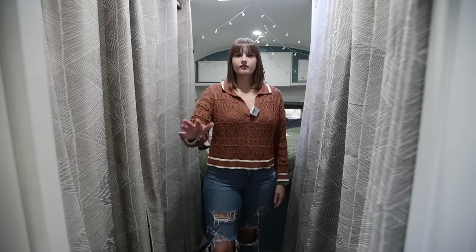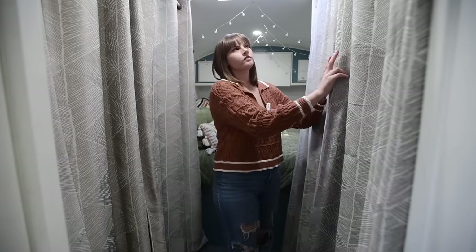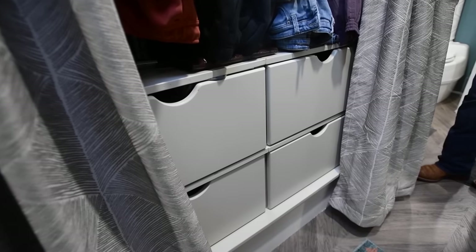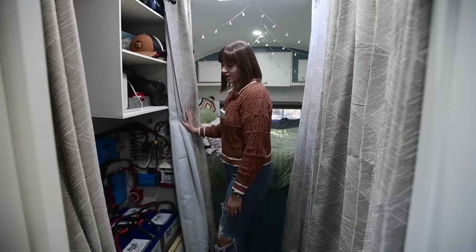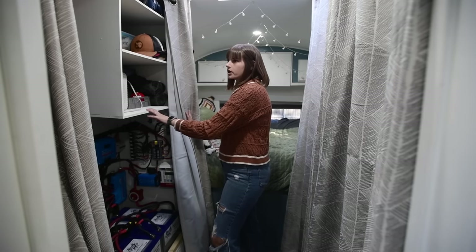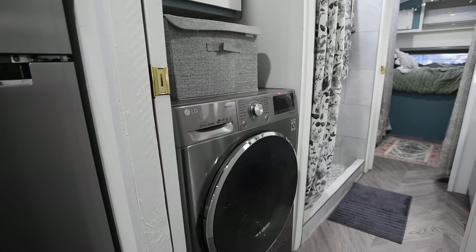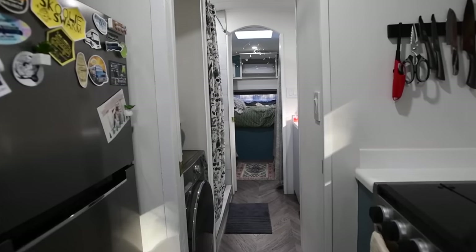Moving from the bathroom, this is the hallway leading into our bedroom. We have two closets on either side. One is our clothes closet — all our clothes are hanging with extra clothing in drawers below, tons of clothing space. The other is a multi-purpose closet: we have our solar lithium batteries in here, all our cleaning products hanging, hats, and various storage. It's an all-in-one closet with lots of helpful storage.